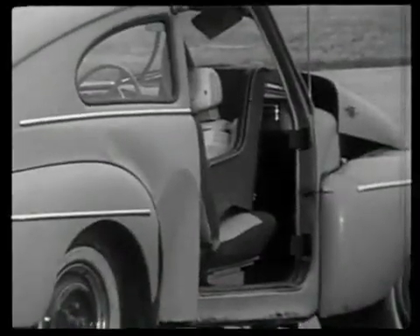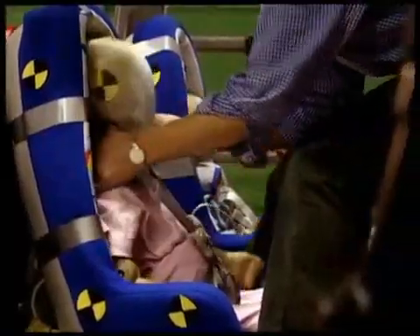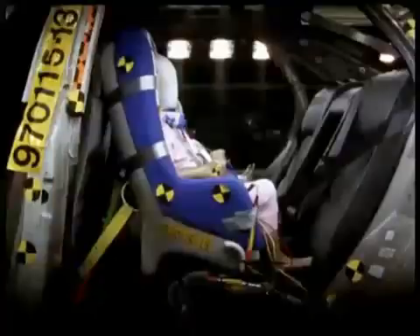Volvo has worked with child safety for more than 30 years. We have focused this area — it's very important. We have developed child safety systems appropriate for the different sizes of children, and we have also been very active in informing about the importance of using child safety systems and using them correctly.